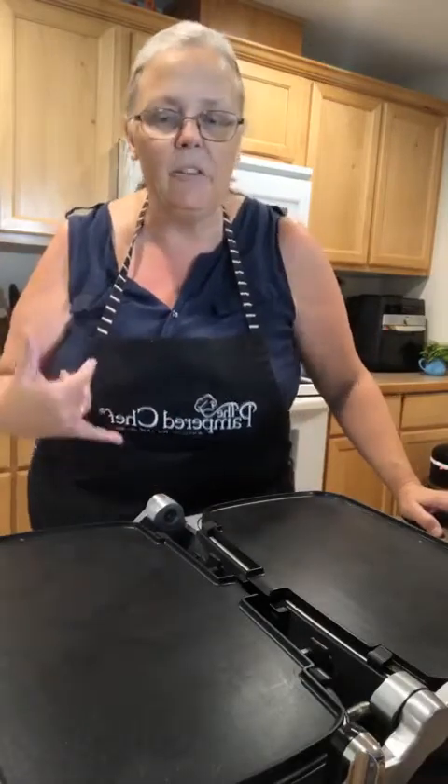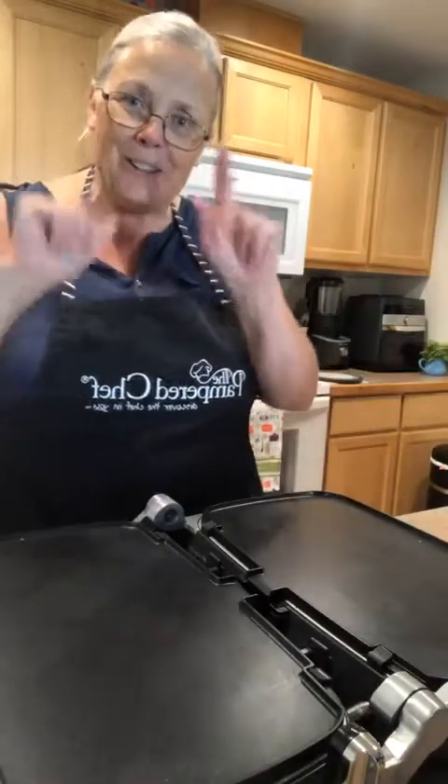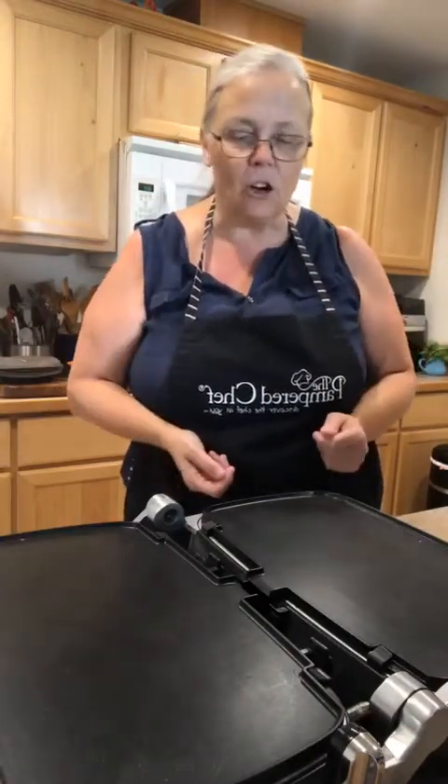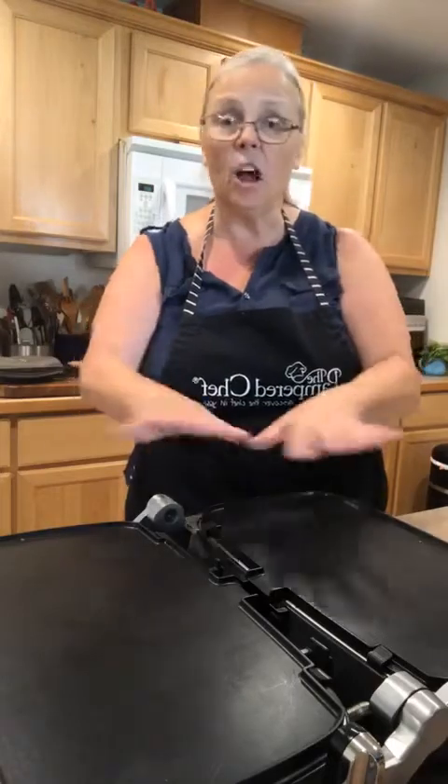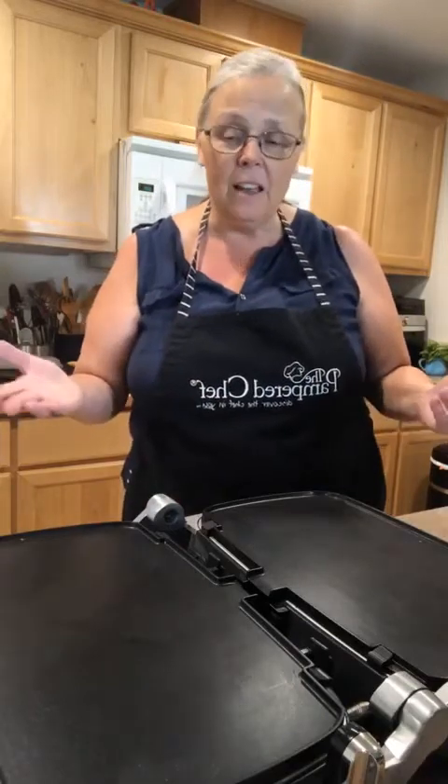First off, the griddle — because it's actually two griddles in one. So when I'm making a huge batch of pancakes today, because I like to make ahead, freeze, and use later, I have a lot of surface area and I can get it done in half the time. I save a lot of time that way.